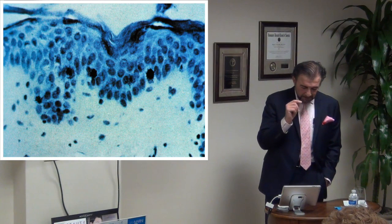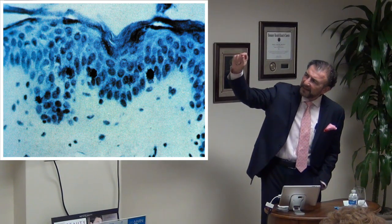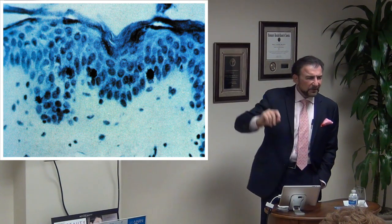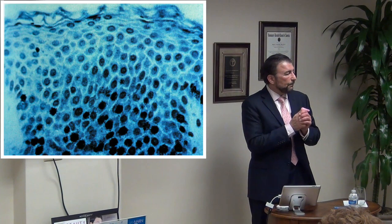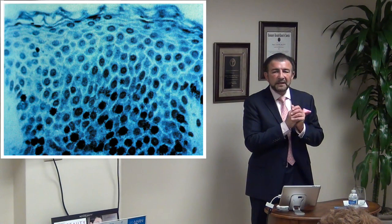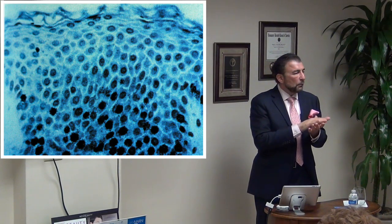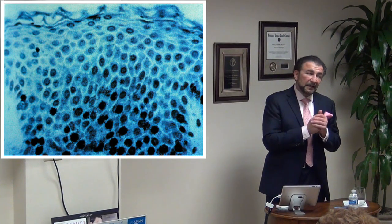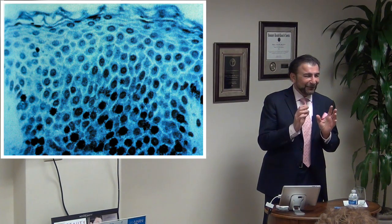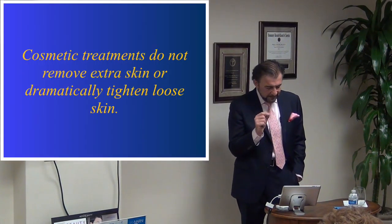Here's a skin biopsy of a person with sun damage showing a relatively thick, almost-peeling keratin layer. After about six months of recommended medical-grade skin care, the dermis is much thicker, more orderly, with more collagen, hyaluronic acids, and elastin. You've got to hang in there, but it can really work — and there's scientific foundation for that.